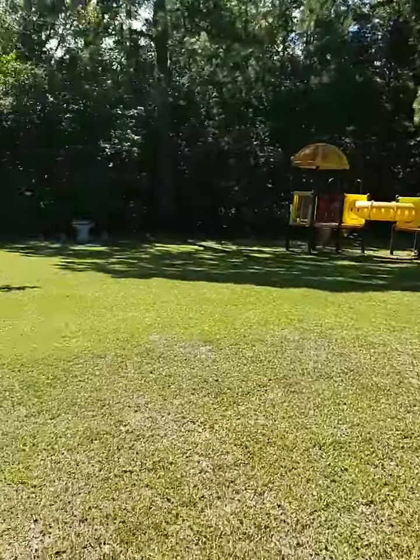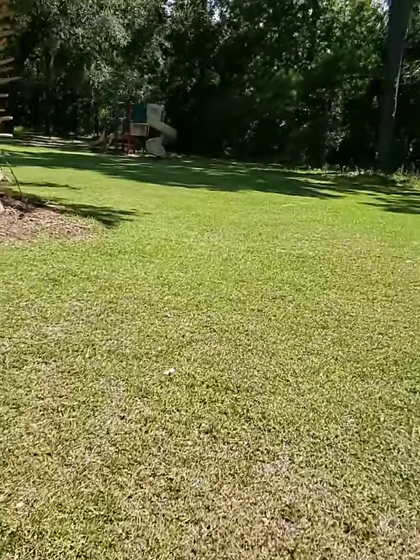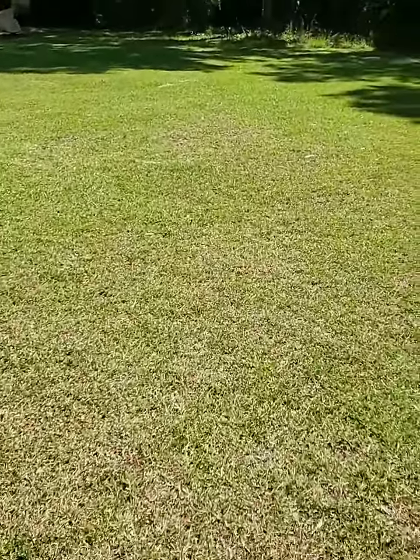Anybody else love cloudscapes besides me? I'm just glad it's not thunder and lightning. Sometimes down here we get a lot of thunder and lightning in the afternoon and that is really unpleasant. It's always good for the rain, I suppose — it makes things grow — but not such a big fan. What about you? Who likes thunderstorms?